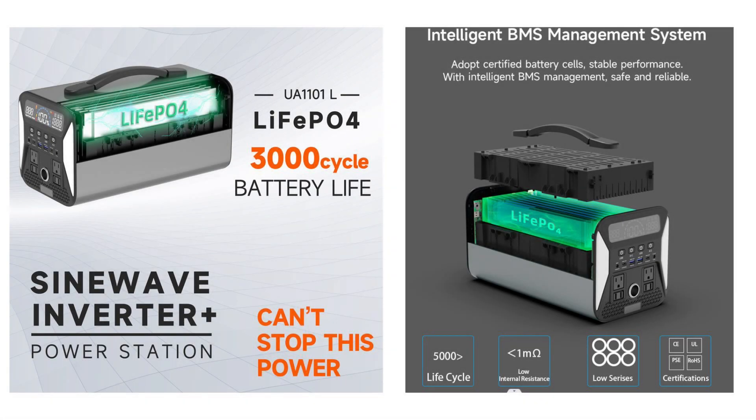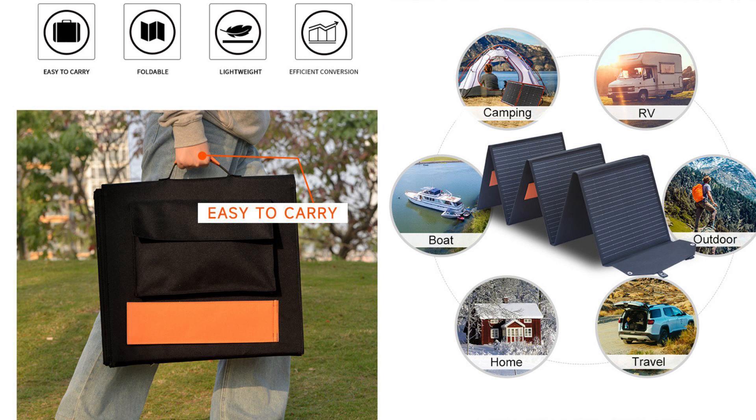Moving on to the power station: weighing just 9.9 kilograms, this compact powerhouse features an AC output of 220V, perfect for powering up your devices and appliances at home or in an indoor setting. What sets the Tality Stu 100 apart is its exceptional versatility — you can charge the power station using the solar panel, ensuring a reliable power source during camping trips, hiking adventures, or unexpected power outages. The durable construction of the solar panel allows it to withstand even the harshest weather conditions, while the high-quality materials used in the power station ensure its longevity. Setting up and using this kit is a breeze, even for those new to solar generators, as it's designed with user-friendliness in mind.